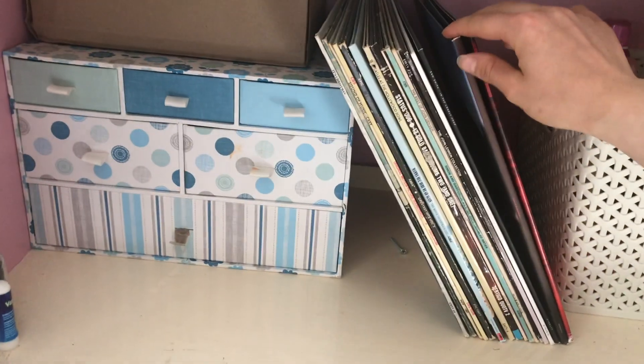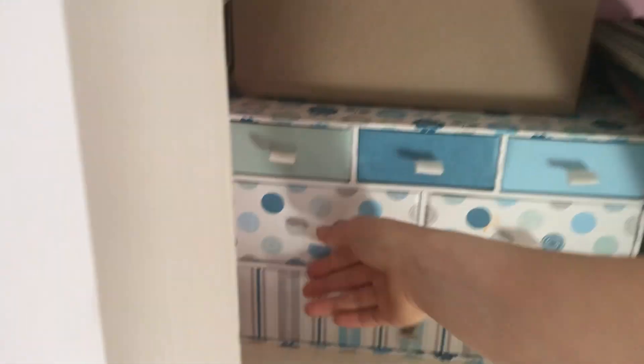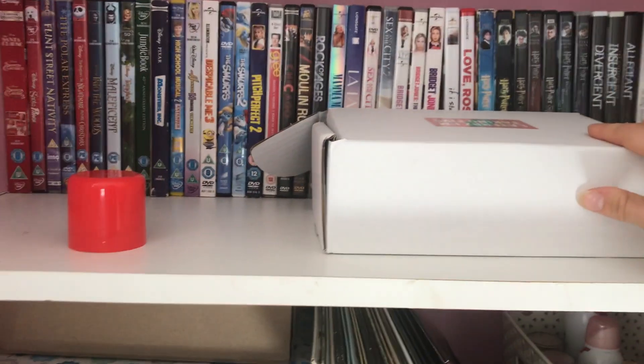In this box I have nail varnish, hair bits, makeup remover, spare bits like razors and shavers. Then I have my DVDs.